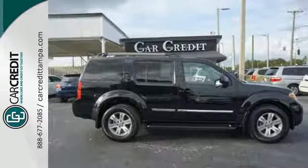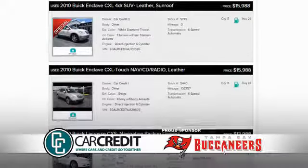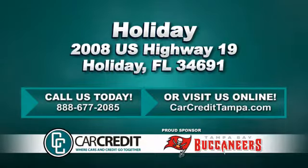Get where you've always wanted to be in this SUV. We're confident we have the right used car, truck, or SUV for you. Stop in and see us today at 2008 U.S. Highway 19 in Holiday, Florida.